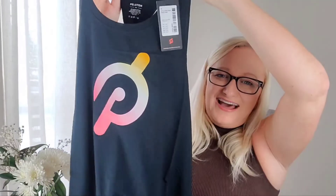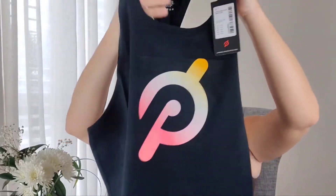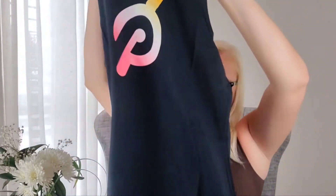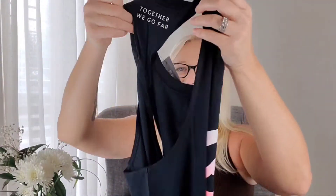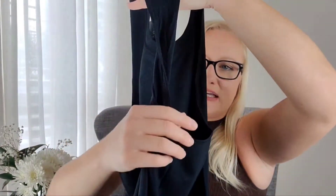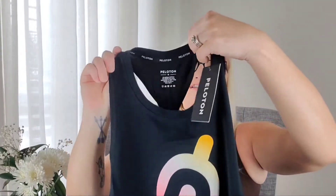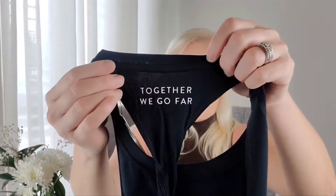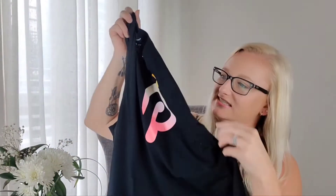Oh I love that one — look at that, it's like an ombre. That is so pretty! I bet you could wear this with the shorts. Okay, so here's the back — look at that little twist detail, how cool is that? It looks twisted, and it's meant to be twisted. Right here it says 'Together we go far,' so cool. Size medium again.